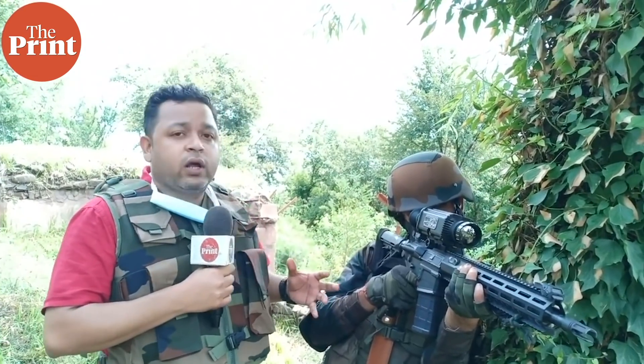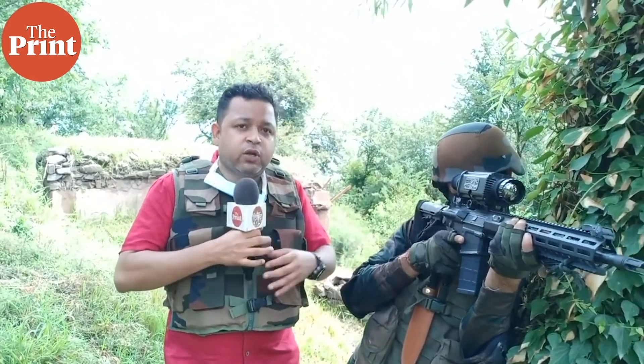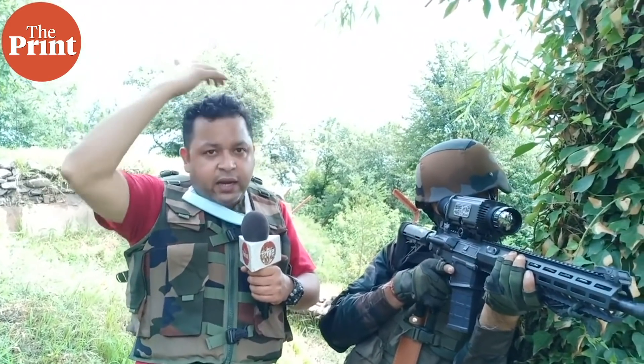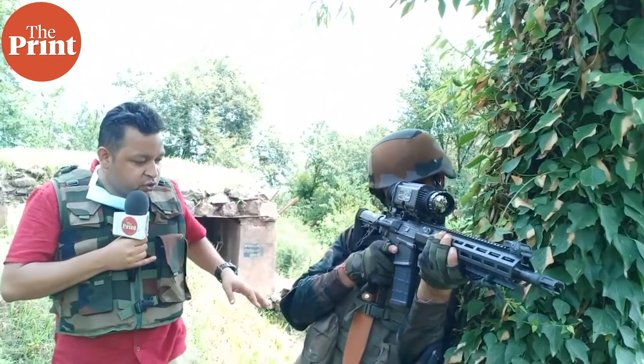This is a ballistic helmet which protects the soldiers from shrapnel and direct gunfire. Earlier, soldiers used to wear something called a patka — a system with round iron claddings with cloth over it, which protects the forehead but did not give the complete protection needed to the soldier.